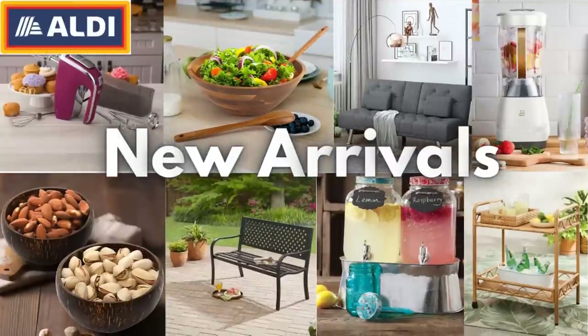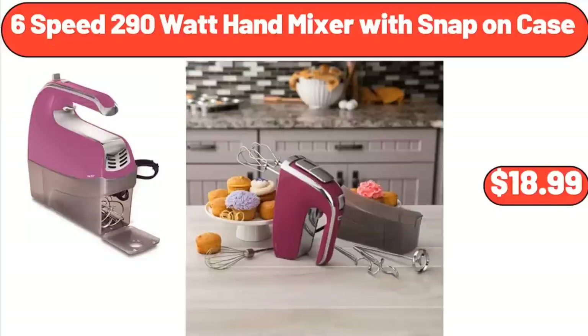Hello everyone, let's take a look together at the discounted products at Aldi Market. 6-Speed 290 Watt Hand Mixer with Snap-on Case, $18.99.